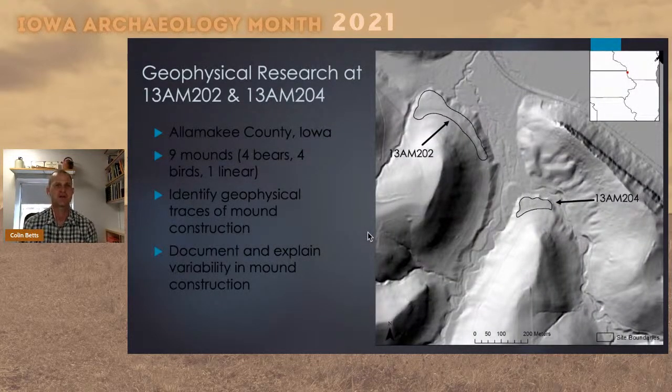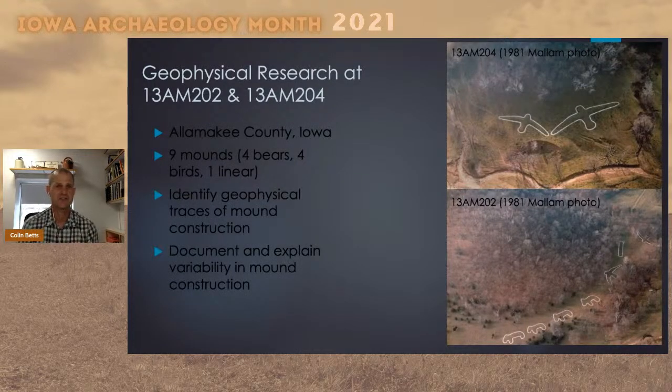The official site numbers are 13 AM 202 and 204, located in Allamakee County in northeast Iowa. You can see from the map they're located on two terrace remnants — the Mississippi River is right here — within view of each other and the river in this small interior valley. At these two sites there are nine different mounds: four bears (or quadrupeds), four birds (two at each site), as well as a linear mound. The purpose of this research was to use geophysical survey and remote sensing to identify traces of mound construction techniques and understand variability in mound building.